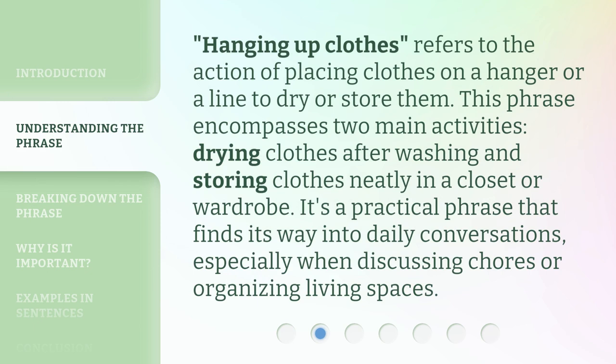Hanging up clothes refers to the action of placing clothes on a hanger or a line to dry or store them. This phrase encompasses two main activities: drying clothes after washing, and storing clothes neatly in a closet or wardrobe. It's a practical phrase that finds its way into daily conversations, especially when discussing chores or organizing living spaces.